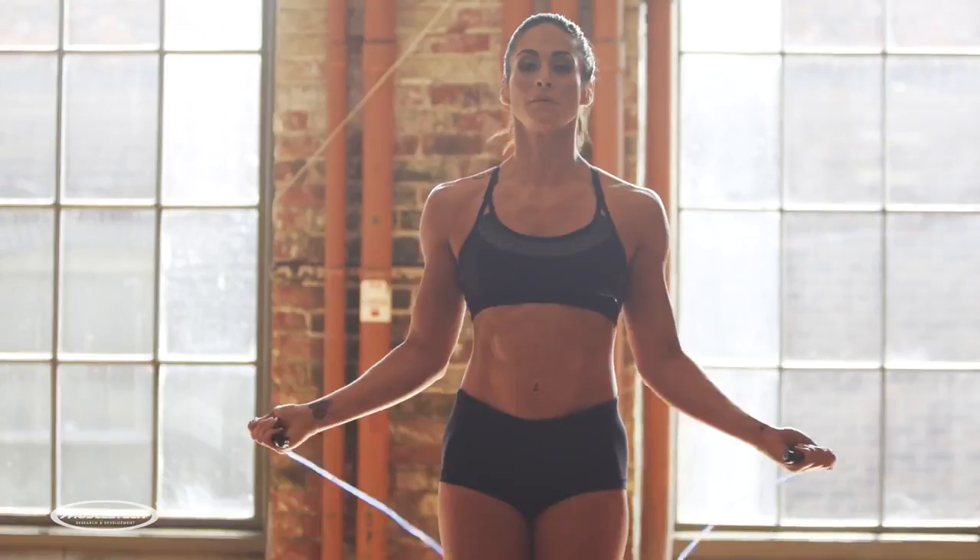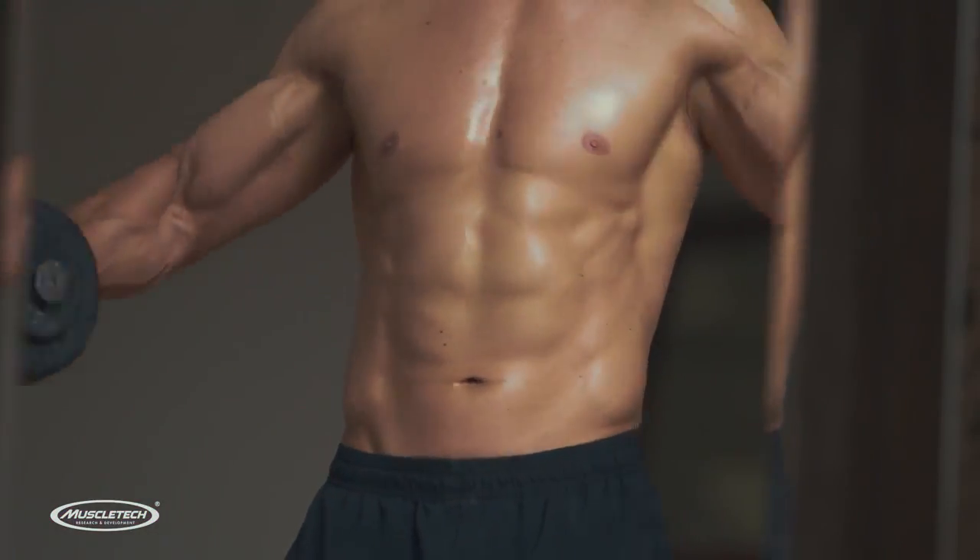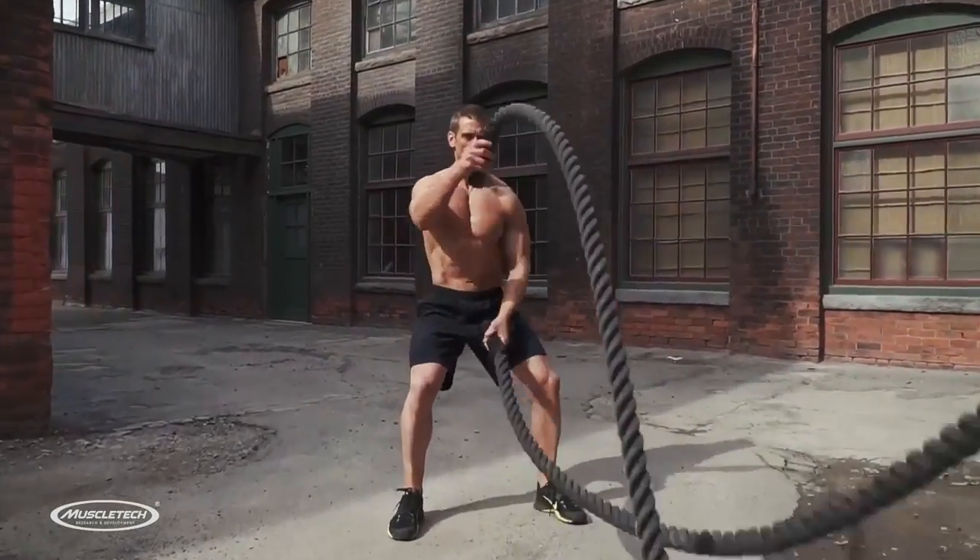Experience both immediate and long-lasting energy, increase strength, and uncompromising performance. This is the most advanced muscle-building amino BCAA yet. Try it today.